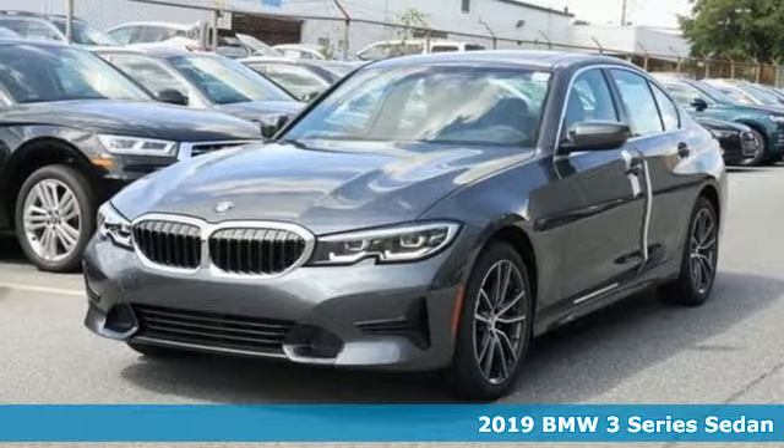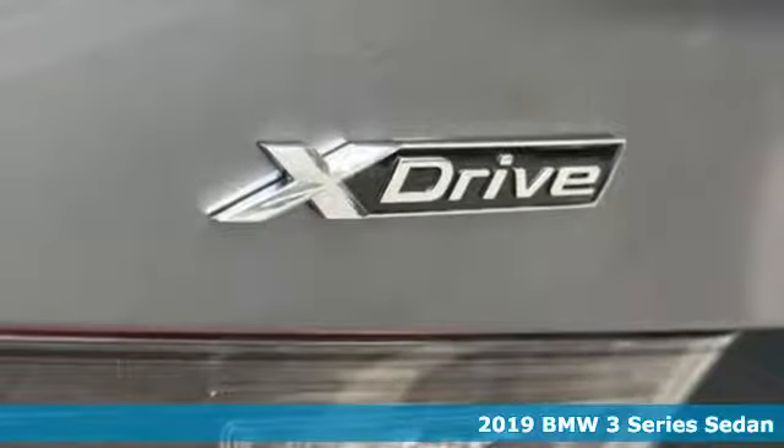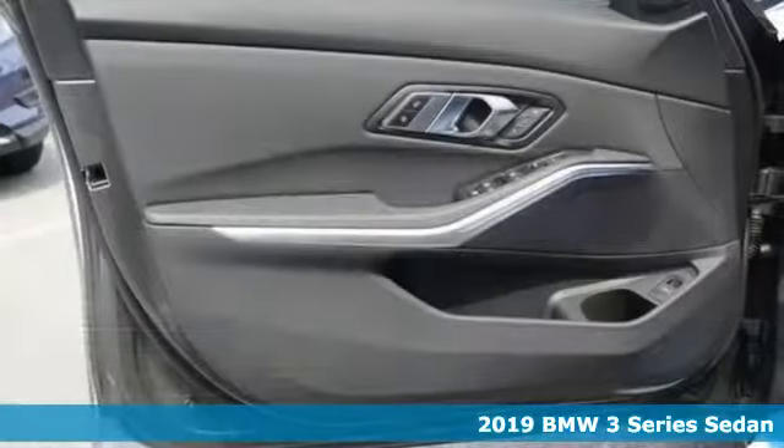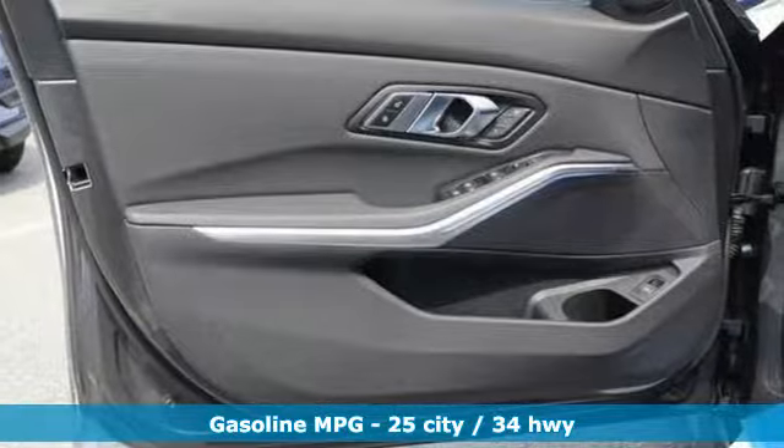Here's a new 2019 BMW 3 Series. Nothing short of remarkable. Every element evokes a distinct sense of luxury, intelligent engineering and performance.